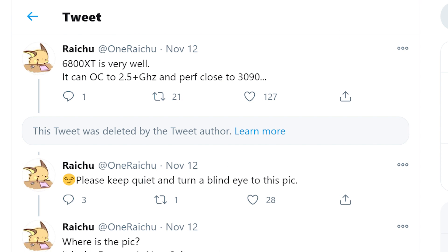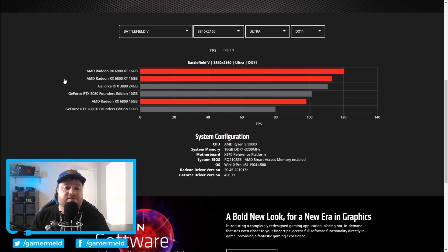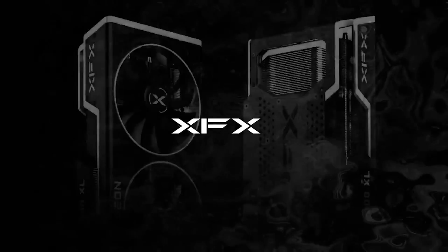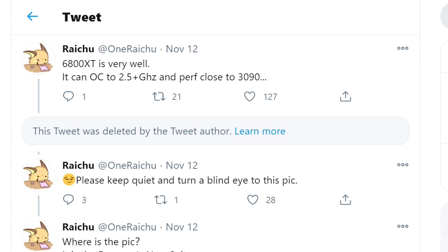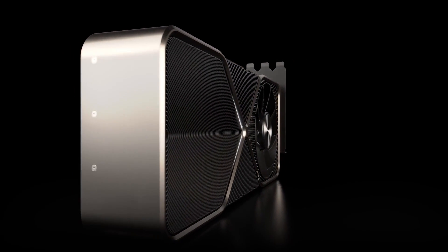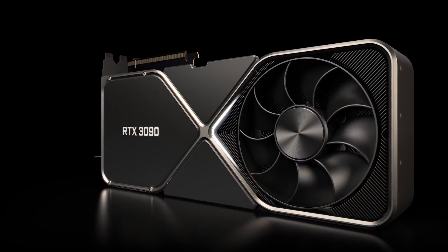At this frequency, the 6800 XT gets close to the RTX 3090. And given we've already seen the 6800 XT beat the 3090 in a couple of benchmarks, it can likely win in others. AIB cards will potentially get even higher clock speeds, so the 6800 XT could seriously challenge the 3090 — like a full-blown competitor. NVIDIA will likely freak out even more when the 6000 series is actually released.